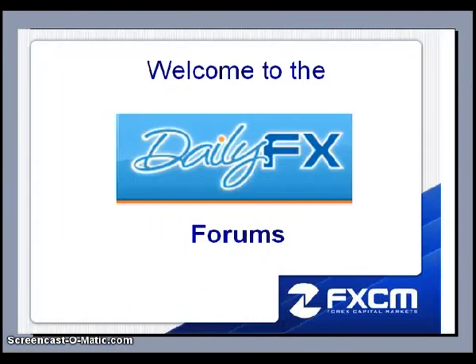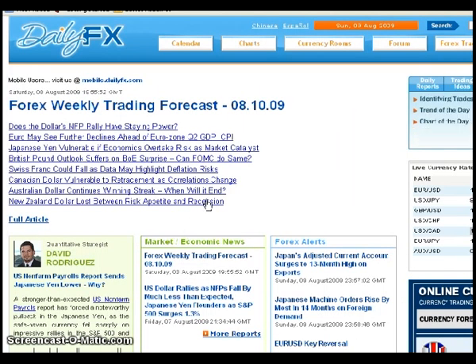I want to go ahead and formally welcome everybody to the daily FX forum. I want to explain a little bit about the forum and the wealth of information you can obtain from it, and how to go about doing so and how to find the things you want. This is dailyFX.com, and this is usually how I navigate my way towards the forums.